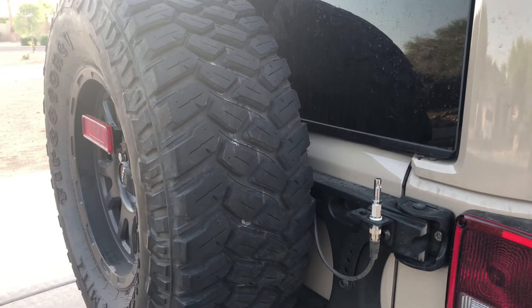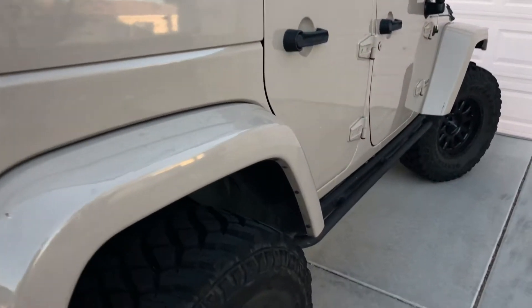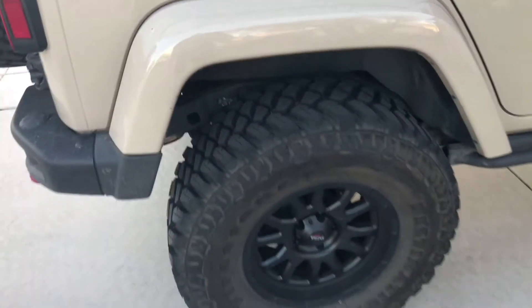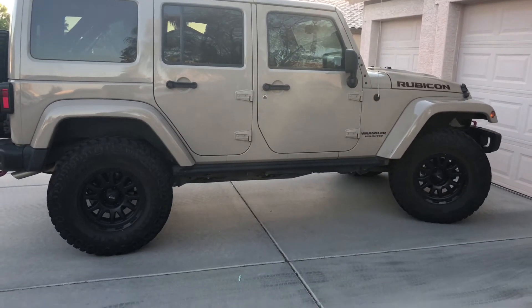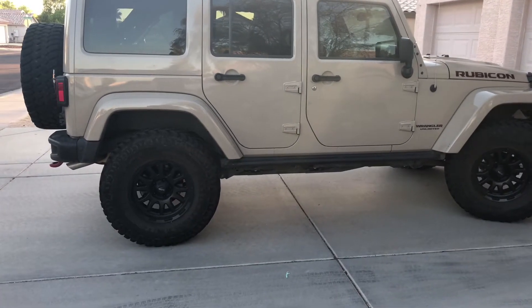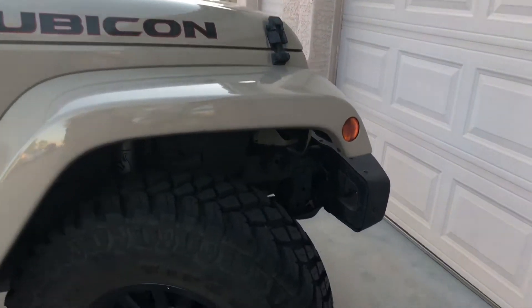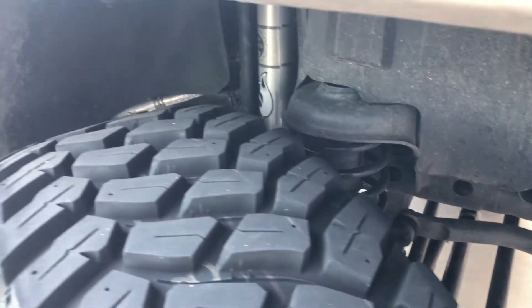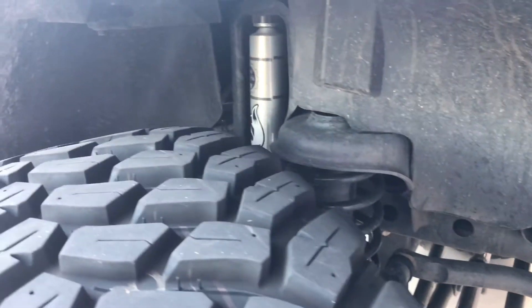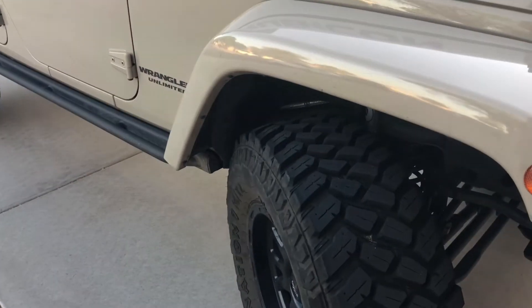These are 315/70/17 tires — a good size, almost 35s. That's a Mopar 2-inch lift kit with 315/70/17 tires and Fox shocks included in the kit — Mopar-branded Fox shocks. I'm happy with these tires and happy with this lift kit. I think it's a good combination.